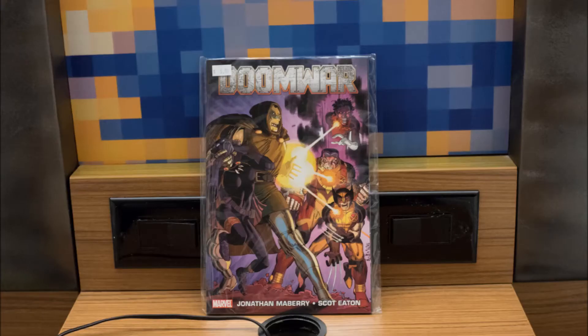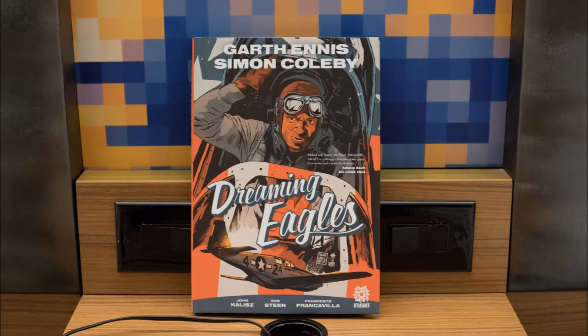Next up, from the same booth, was Doom War — which was kind of one of those Marvel event books going on at the same time as, like, Siege or Secret Invasion, I'm not exactly sure. I did remember reading this a couple years back — I think I even did a review on it way back in the day — and I remember enjoying it immensely. It was here for $5, so what the hell, I figured I'd pick it up.